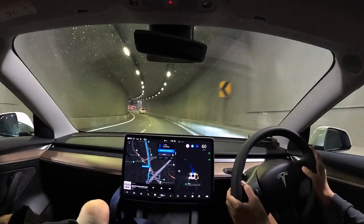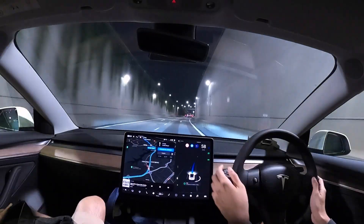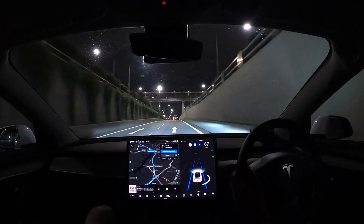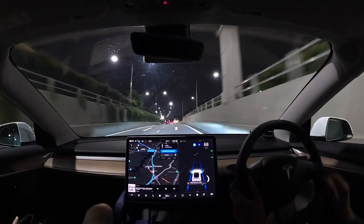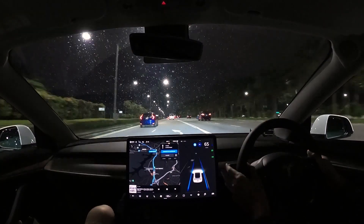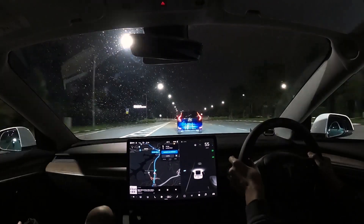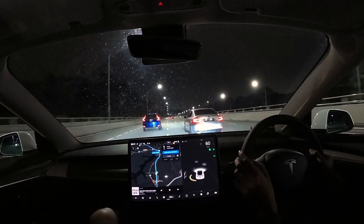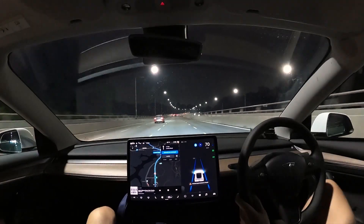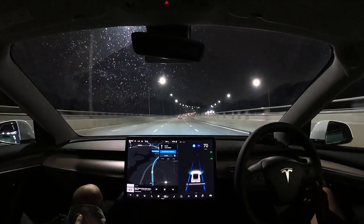I slowed down the video here — or rather put it back to normal speed — because I want you to see how FSD transitions into autopilot. From a single blue line, you can see it turned into two blue lane lines.